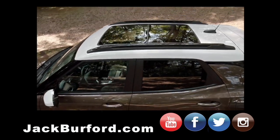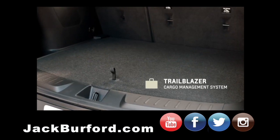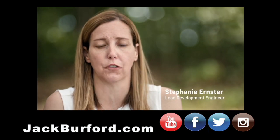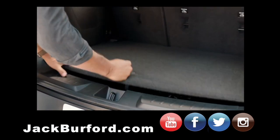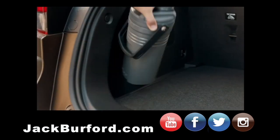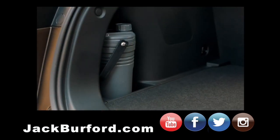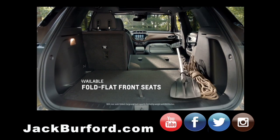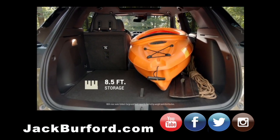A unique feature of the cargo management system is the load floor. It looks like just your standard load floor, but if you pull it out you'll see that it actually has two levels and it's completely customizable. You've got a spot for everything. With second row seats folded down as well as the front seat flat, you can have up to eight and a half feet of storage space.